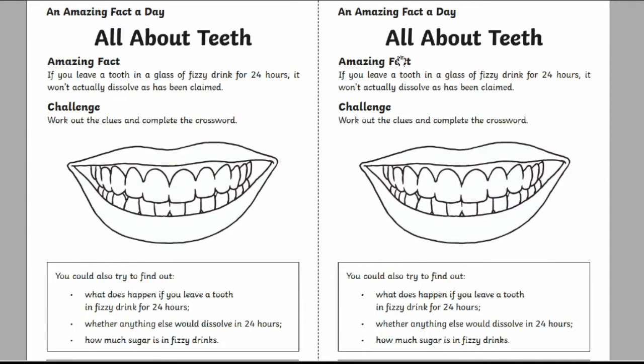The first page has a fun fact about teeth with a couple of related questions for kids to look up. This is a quick and easy way to encourage kids to develop their research skills and learn a bit more about teeth.